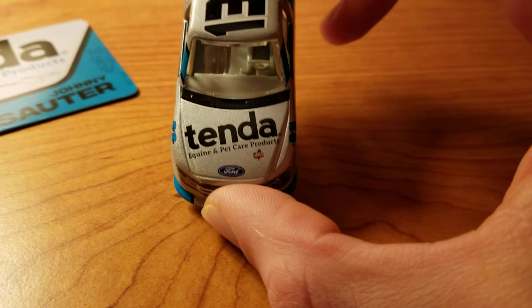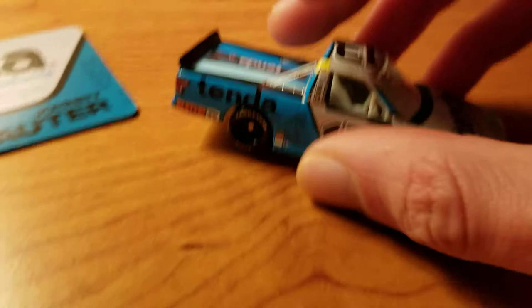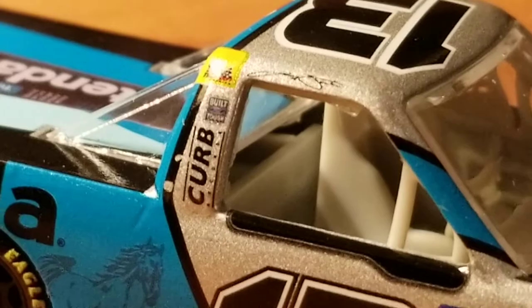On the sponsors: Tenda Equine and Pet Care Products, Tenda Ride TV. I see Wix Filters, I see Safety Clean, I see Champion, I see LBAC I think that says, and everything else is way too small. And then also, as I already mentioned, you have the Thor Sport logo there, Built for Tuff, and Curb Records.